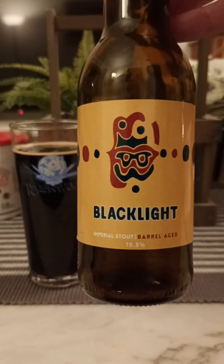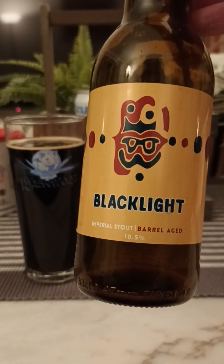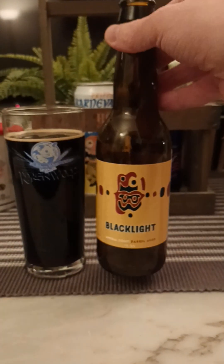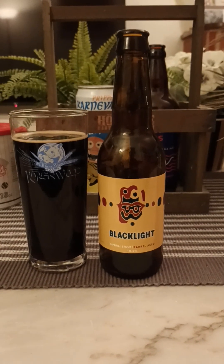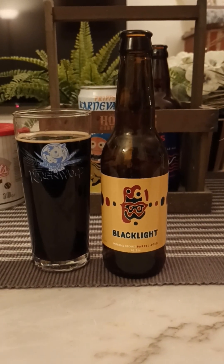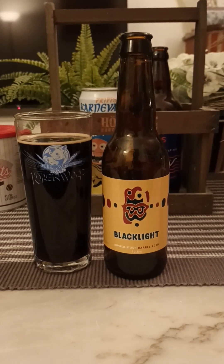Emmaboda Bryggeri out of Småland in Sweden. This is their Blacklight Barrel Imperial Stout, 10.5% ABV. For me guys, it's too thin for being an Imperial Stout, but the flavors are pretty okay. I'm going to give it a three out of five.